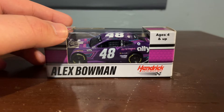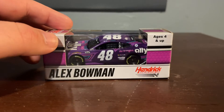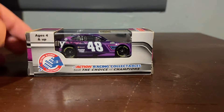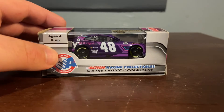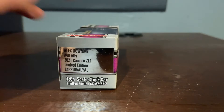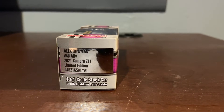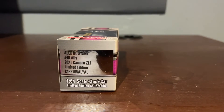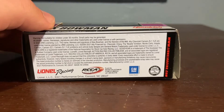Kind of botching this intro. So let's go over the packaging. This is Alex Bowman, Hendrick Motorsports, HS4 Up, NASCAR, Action Racing Collectibles, still the choice of champions. Alex Bowman, number 48 Ally, 2021 Camaro ZL1 — they're missing the 1LE. It's just a limited edition. There's the number, the top, and the bottom.